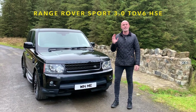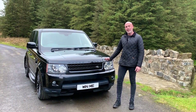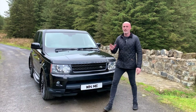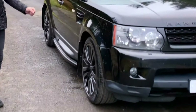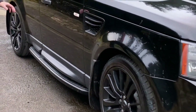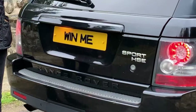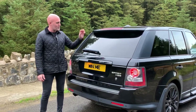Top of the range HSC 3.0L facelift model. It's got LED and Xenon headlights, a fully black grille, black badges — this thing is fully blacked out. You've got your 20-inch alloys, blacked out side vents, skirts, side steps, and keyless entry. At the back of the Jeep, we've got the full blacked out badges, LED tail lights, and a boot spoiler.